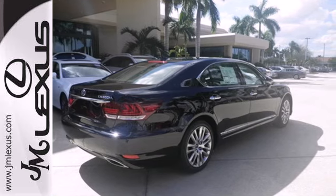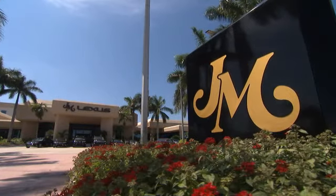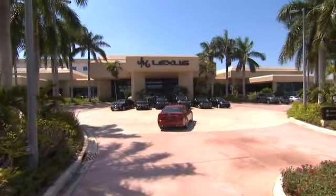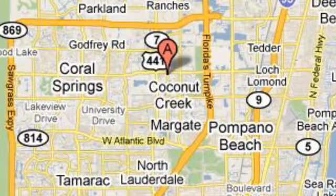Beauty is in the details. Come in and take a look for yourself. JM Lexus, the world's number one Lexus dealer since 1992. We're conveniently located just east of 441 on Sample Road in Margate, Florida, just west of the Turnpike.